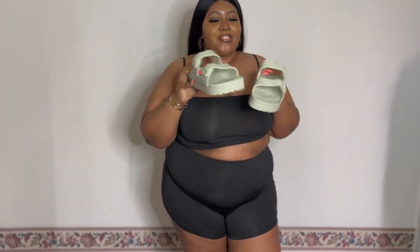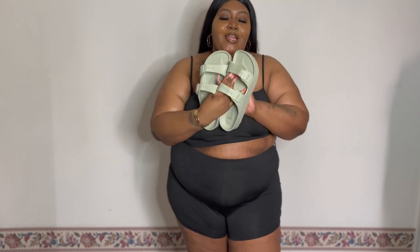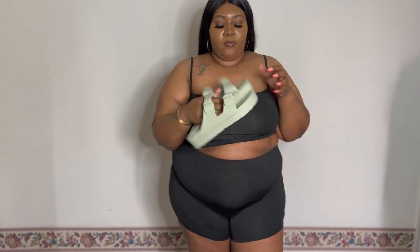I also have a few accessories to show — two pairs of sunglasses and some sandals. I got a pair of slides that are very platform — they're rubber material but actually kind of comfortable. I'm a size 11 and I adjusted the strap to fit around my foot a little better. I got these in mint green because I'm trying to add more color to my wardrobe and I don't have any mint green sandals.